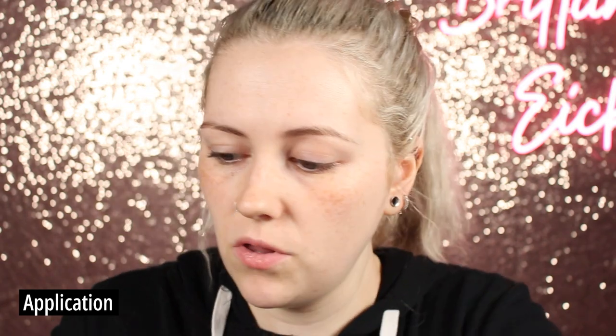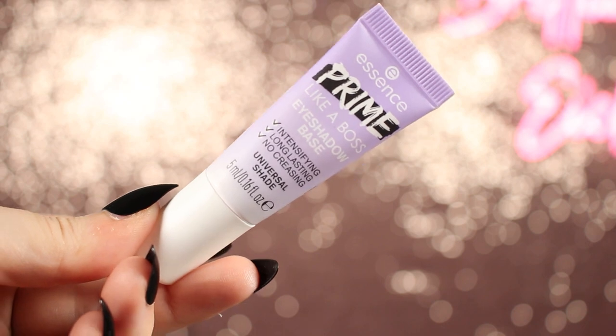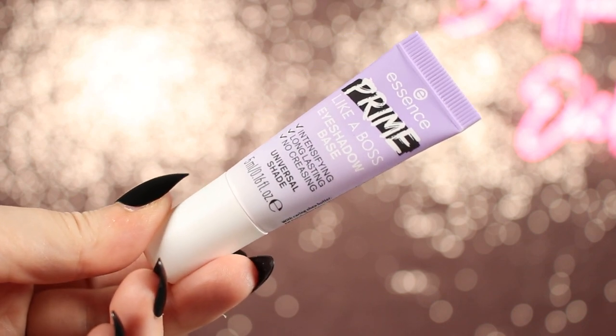Now that everything's unpackaged — which didn't take too long — I'll say all the Essence stuff was very easy to unpack, though I did smoosh one of my lipsticks, which was a me problem. I want to start with the Prime Like a Boss Eyeshadow Base. It claims to be intensifying, long lasting, no creasing, and a universal shade. I'll do one eye with it and one without to compare. It literally feels exactly like my YC Collection one — I was hoping for something more opaque.